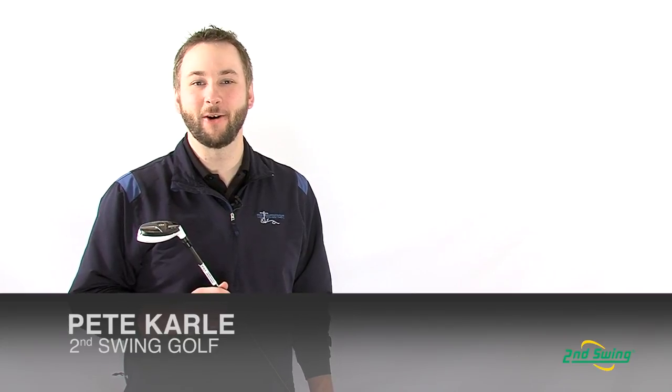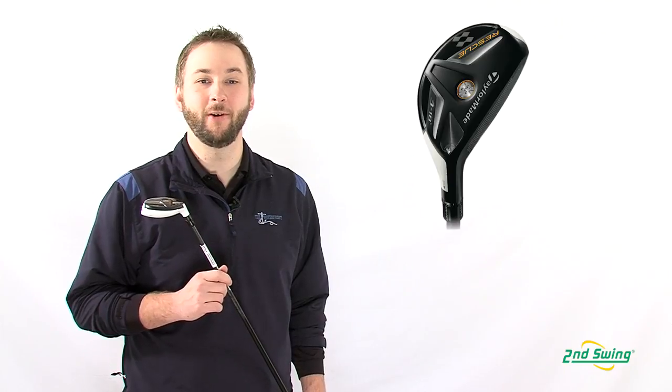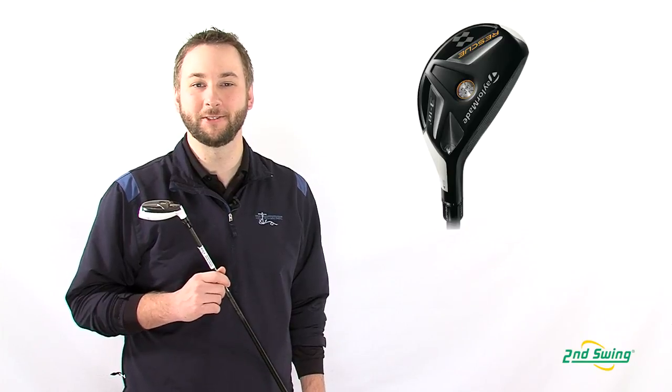I'm Pete Carl with Second Swing Golf. A telltale sign of a great club is its staying power on the PGA Tour. Case in point, TaylorMade's Rescue 2011 hybrids, which have remained in the bag of PGA Tour veterans like Justin Rose and Martin Keimer, even after the extraordinary splash made by the Rocket Balls Rescues in 2012.